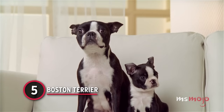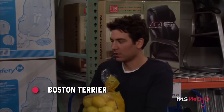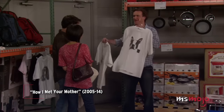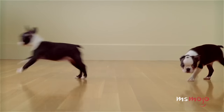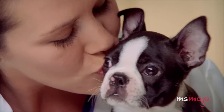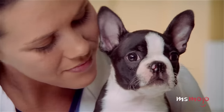Number 5: Boston Terrier. The Boston Terrier is a dapper fellow with a built-in tuxedo. Nicknamed the American Gentleman, the Boston Terrier is a perfect companion for a small home. They are little balls of energy with a little mischievous streak. Boston Terriers are big people-pleasers that love an affectionate human.